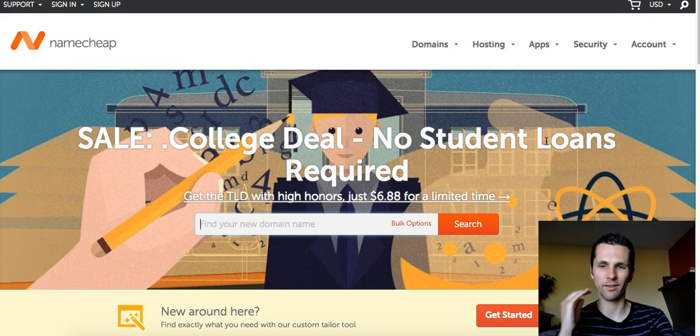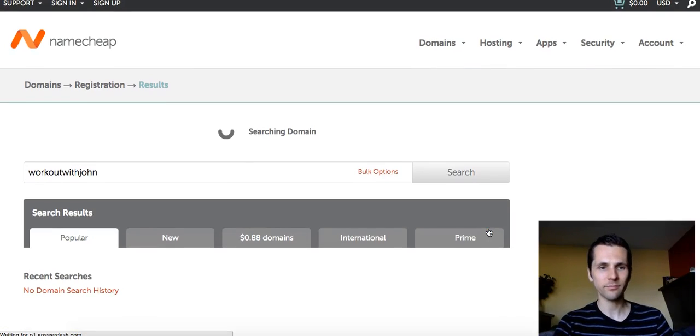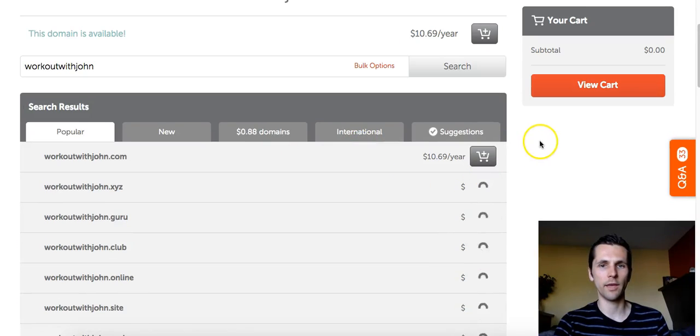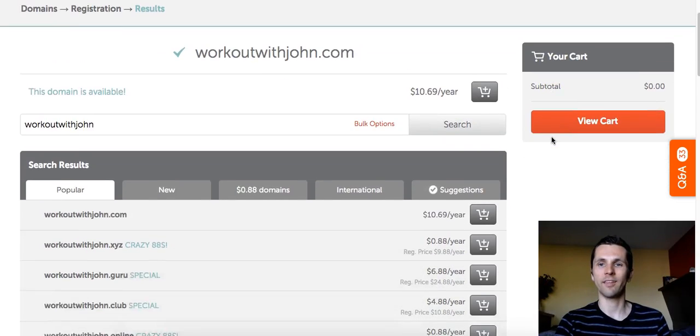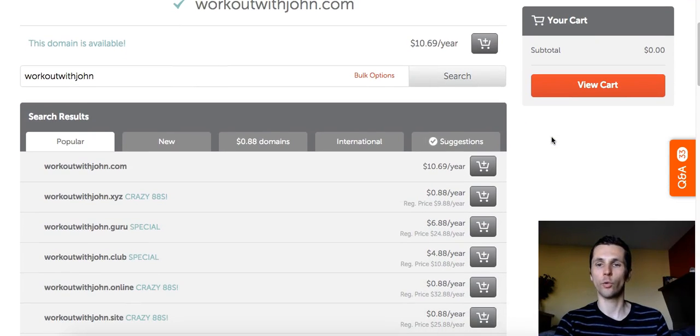The price is very affordable — usually ten to twelve bucks at the highest, or they go down to about a dollar. You don't have to put in www, just put in the domain name you want. For instance, if your name was John and you're in the workout niche, you could search 'workout with John.' Click search, it'll show you if it's available, give you the cart and the price. So 'workoutwithJohn.com' is $10.69 per year.